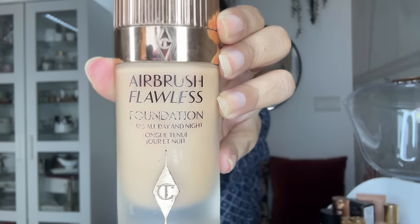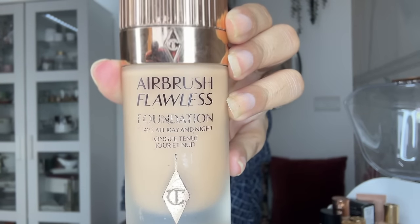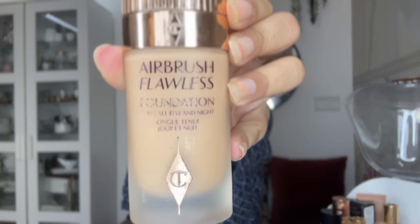I also have a foundation from Charlotte Tilbury — the Airbrush Flawless. This foundation is also very good but it feels a little heavy sometimes, a bit cakey. It does stay for a really long time, but I still prefer the Estee Lauder one.